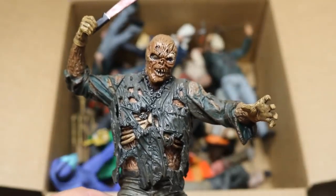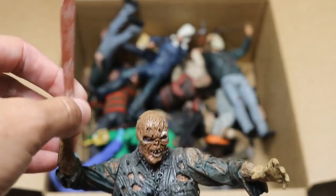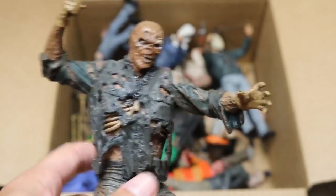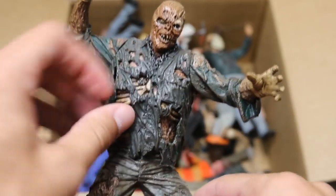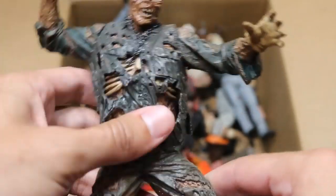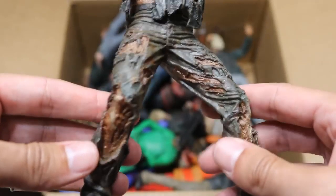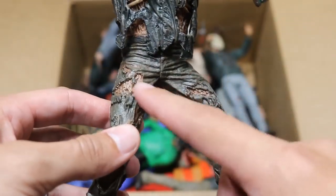Next up we have a NECA Jason statue. This is Part 7 — of course, Kane Hodder. We got the machete falling out of his hand right there. This is more of like a statue with barely any articulation, but it is still a figure. He's got his chain there, a bunch of beautiful detail underneath his ripped-up jumpsuit. We got his ripped-up pants and everything — very good detail. If Mattel put all this paint detail in their figures, it would probably look a little bit off.